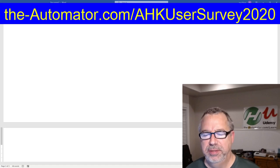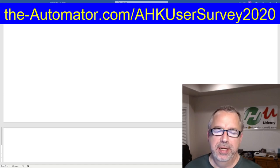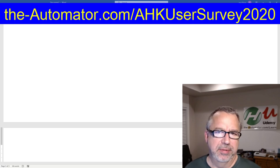Joe Lyons from The Automator, and I'm going to do something I've never actually done before in a study. I'm going to give you a little glimpse into how some of the results are going.